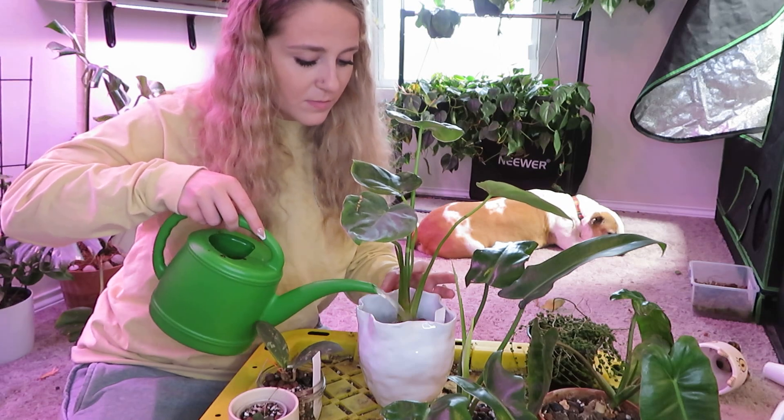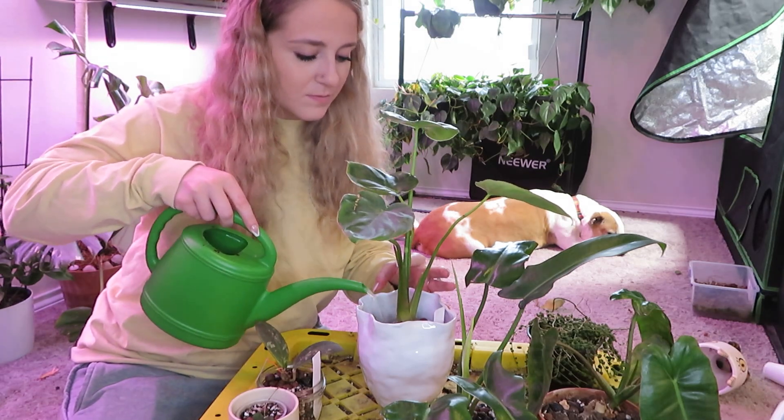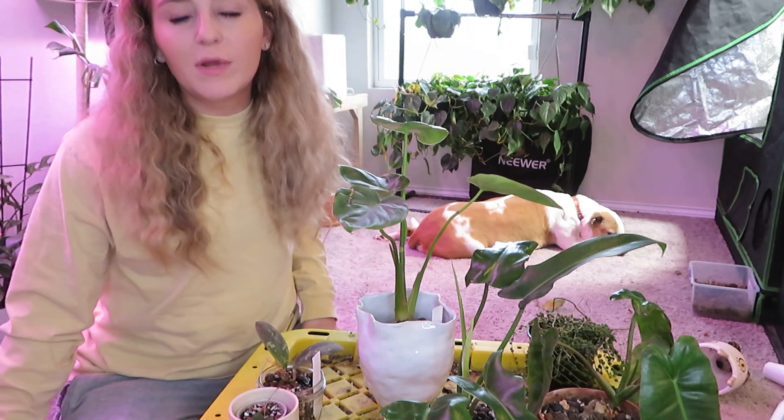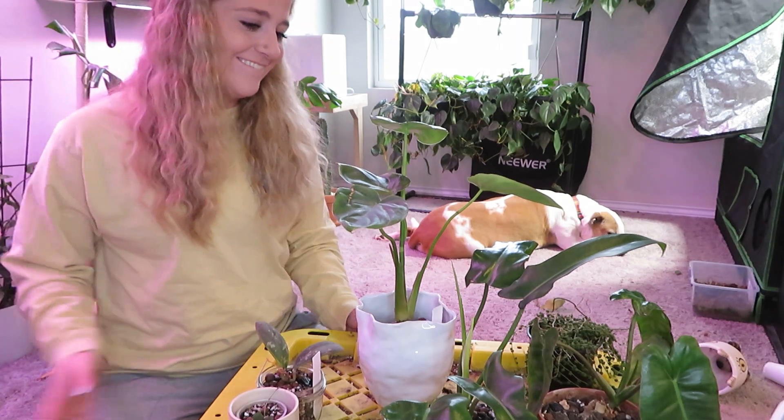Last but not least, this guy. My philodendrons don't necessarily need the orchid fertilizer, but I'm too lazy to make up two watering cans of water. Anyways, I think that's pretty much going to end it for today's video. I know it's kind of all over the place and doesn't really have a clear vision or purpose to it, but that's just how it ended up. I am going to be filming some more videos today and this week — I have a lot of ideas I want to do, so be on the lookout for those.